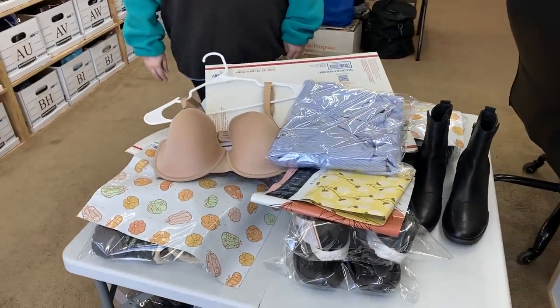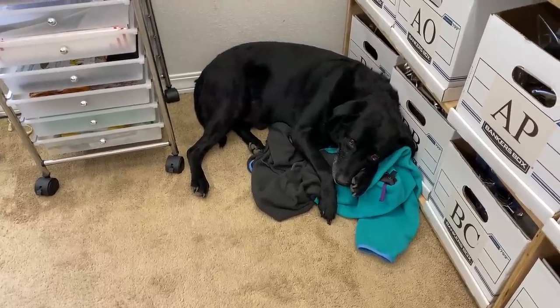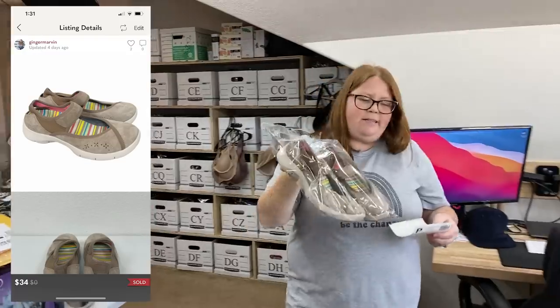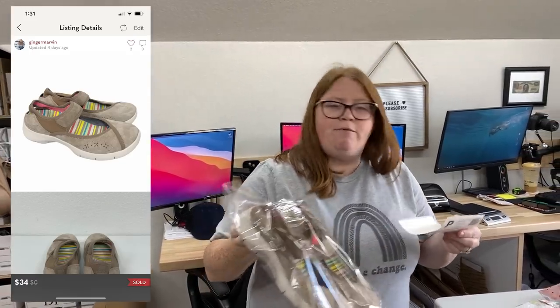Reese decided to come back upstairs and sleep on Mommy's hoodie. We got stuff packed up and had two more sales come in while packing. These are some women's dance sneakers — I got these at an estate sale, I have $7.47 into them, and they sold for $34 on Poshmark. Someone sent me an offer and I accepted.